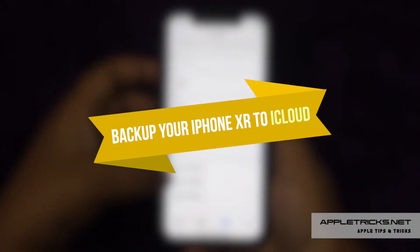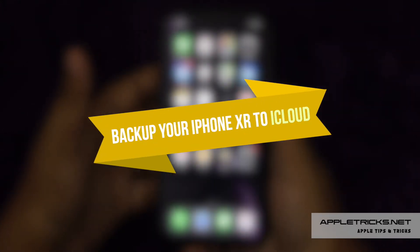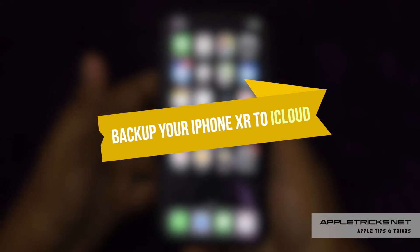In this video, we will show you how you can keep a backup of your iPhone XR on iCloud. Let's check it out.